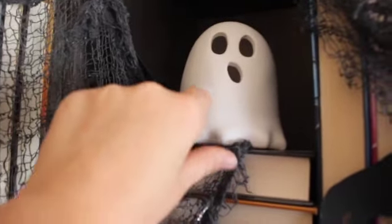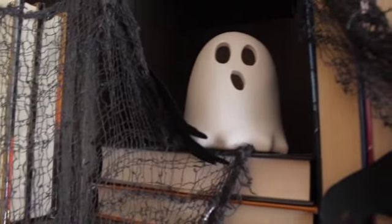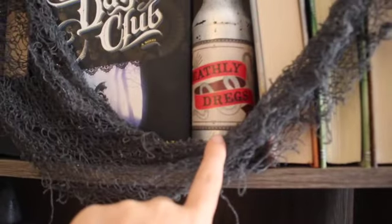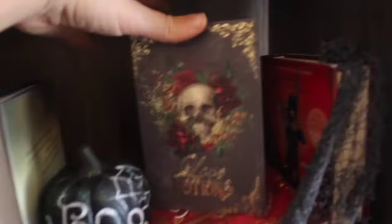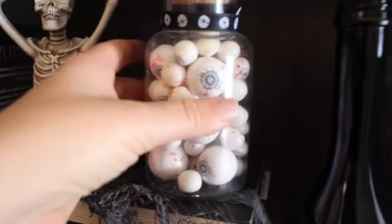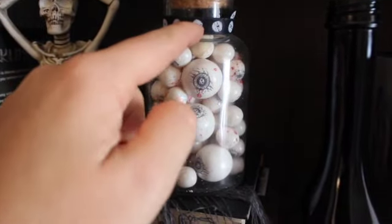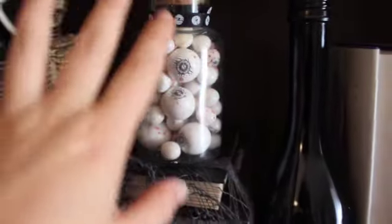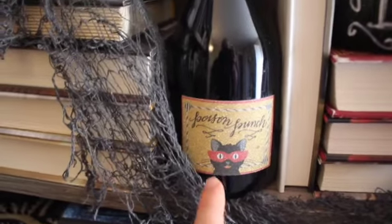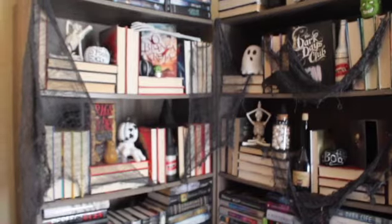I got this little ghost that lights up at the Target Dollar Spot, just some Frankenstein candles. I get these creepy cloths — I think they're awesome for decorating, you'll see them all over. Dollar Tree also had these little dollar book boxes, cheap easy decor. I have this little glass jar that I just put a Halloween ribbon around and filled with candy gum eyeballs, and I just keep it sealed for Halloween. Another little wine bottle — I got these Martha Stewart labels. I didn't really paint this one, it was already dark. So that is it for my office.